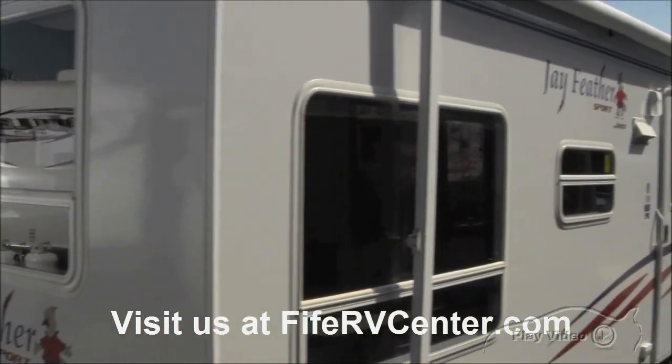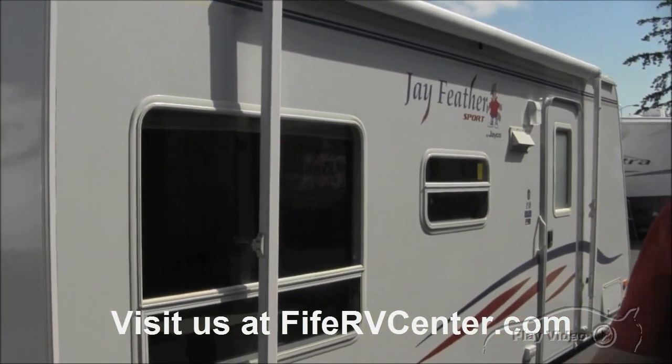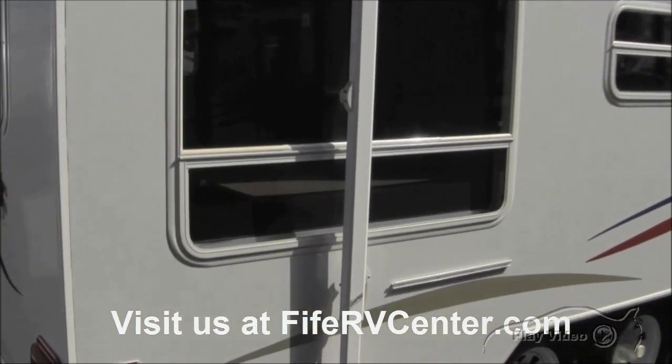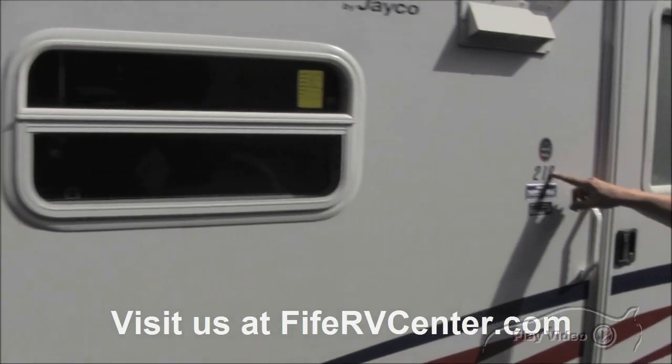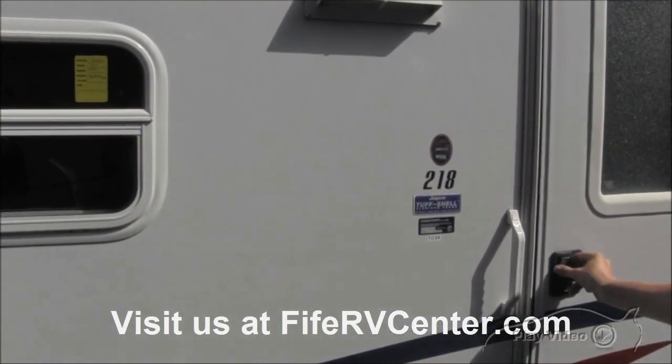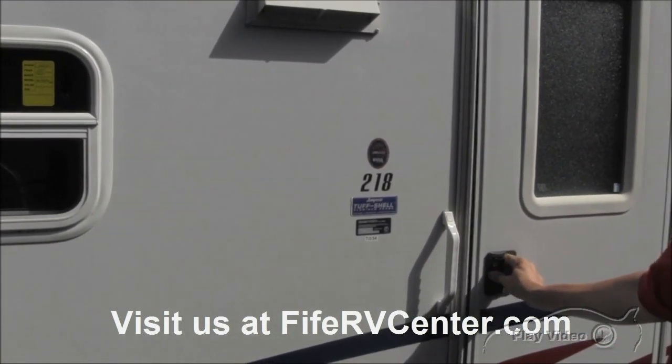Right here you've got your awning. So lots of windows, awning, pass-through storage, aluminum frame construction. It's the 218 model, so it runs somewhere around 22 to 23 feet total.